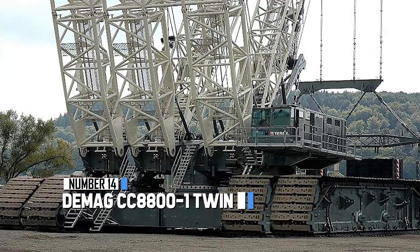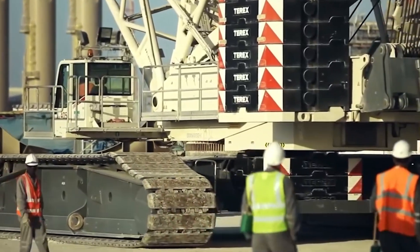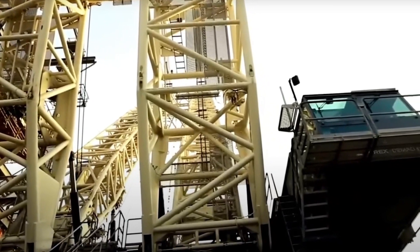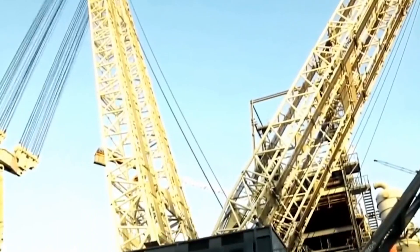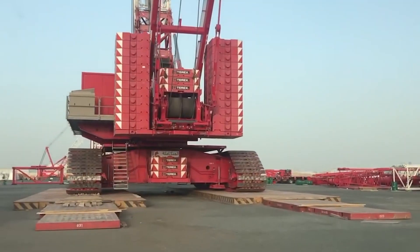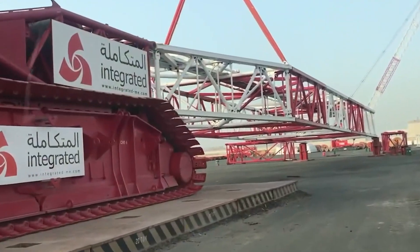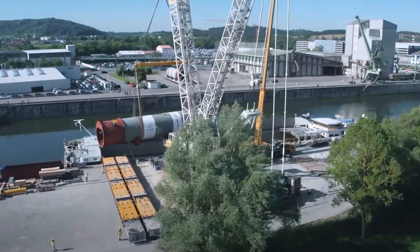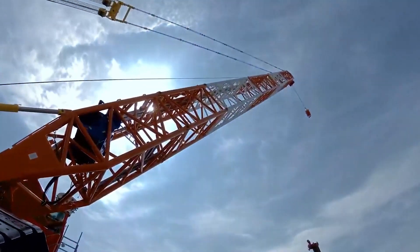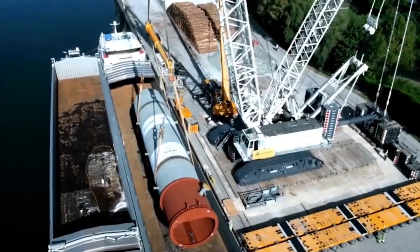Coming in at number 14 is the D-Mag CC8800-1 Twin — a crowning achievement in heavy-duty machinery and an immense crawler boasting a colossal 3,200-ton lift capacity. With a standard boom length extending up to 156 meters and a maximum jib length of 117 meters, its might is undeniable. When equipped with additional features, this already robust machine's strength surges by an astonishing 270%. For weightier tasks, D-Mag provides up to 78 more 10-ton plates, and an exclusive counterweight carrier with hydraulic drive and steering is also available.